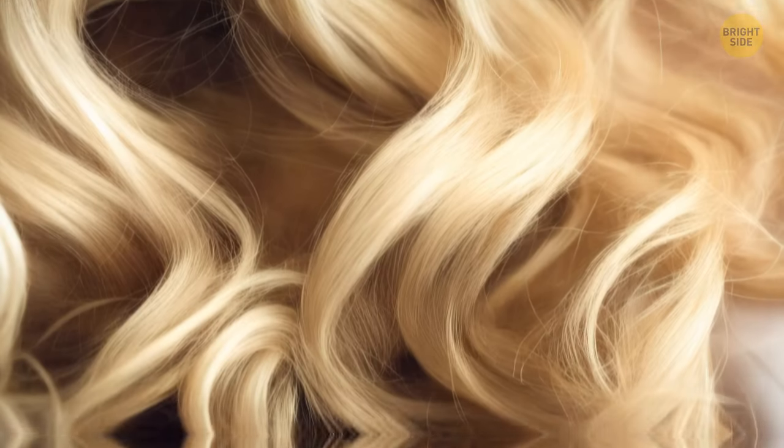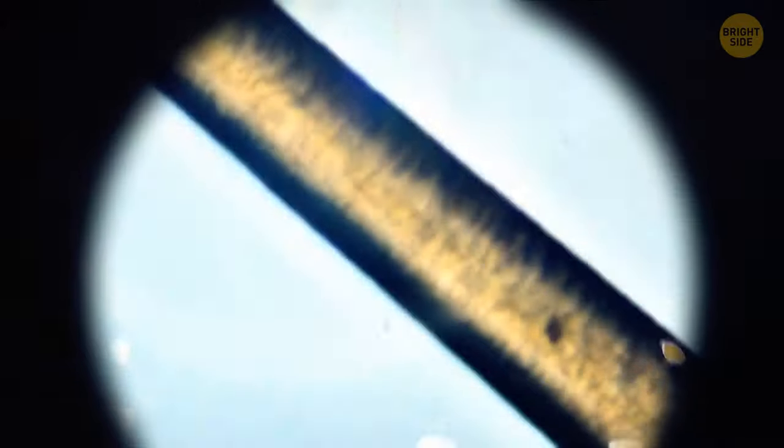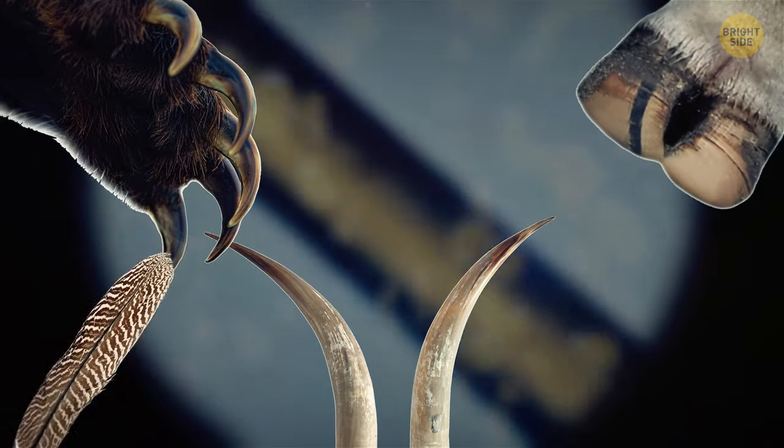We can't finish up this hairy story without looking at some interesting hair facts — like the fact that hair is mostly made out of the protein keratin, which is also found in animals' horns, hooves, claws, feathers, and beaks.